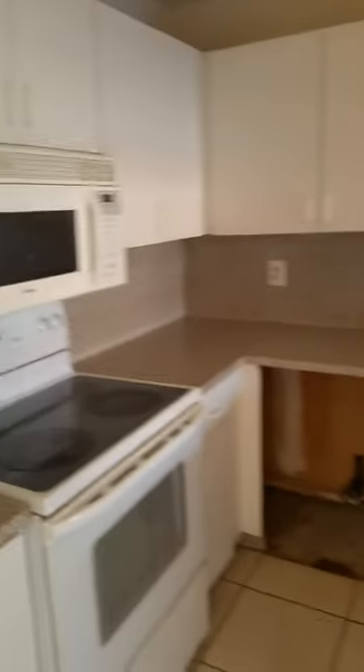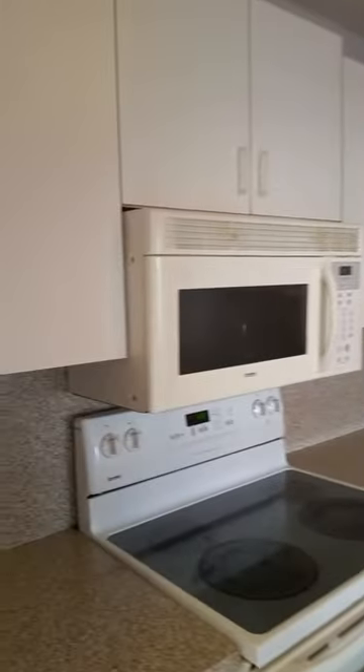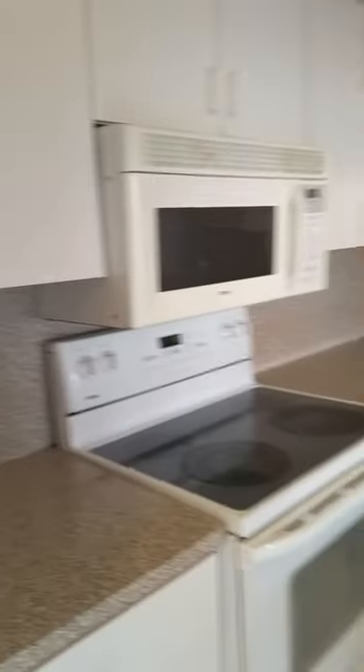This is the kitchen. As you can see, it's small, cozy, and cute. All the appliances do work. The kitchen's not beat up. It needs a little updating, but you can work with it. It's not destroyed.